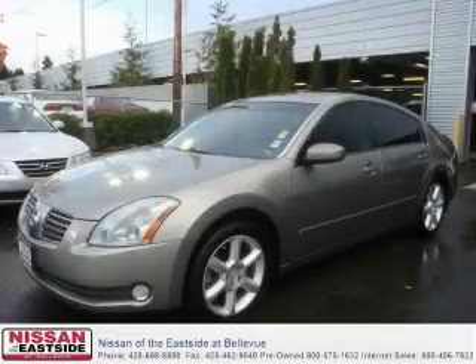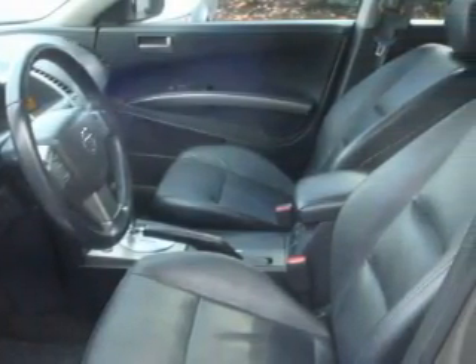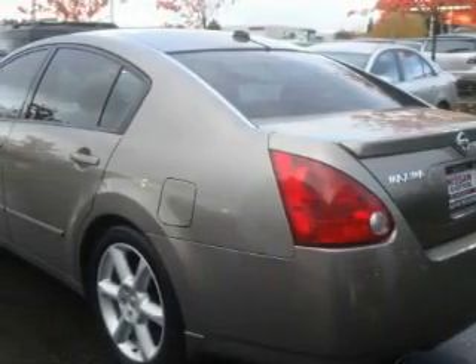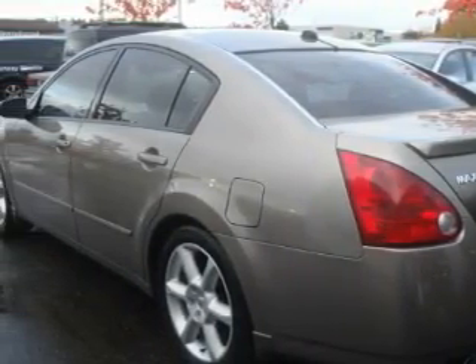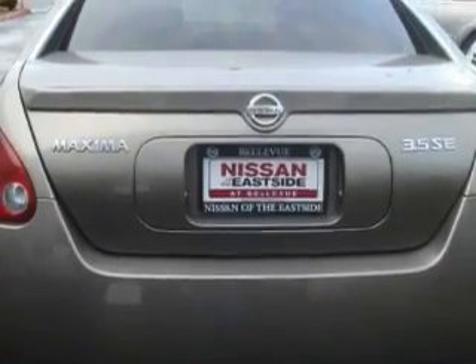This is a 2004 Nissan Maxima — great handling, great comfort, a great ride. This Nissan's list of numerous features includes a heated driver's seat, a sunroof, a multi-disc CD player, an anti-lock braking system, a traction control system, and this vehicle has just over 70,000 miles.